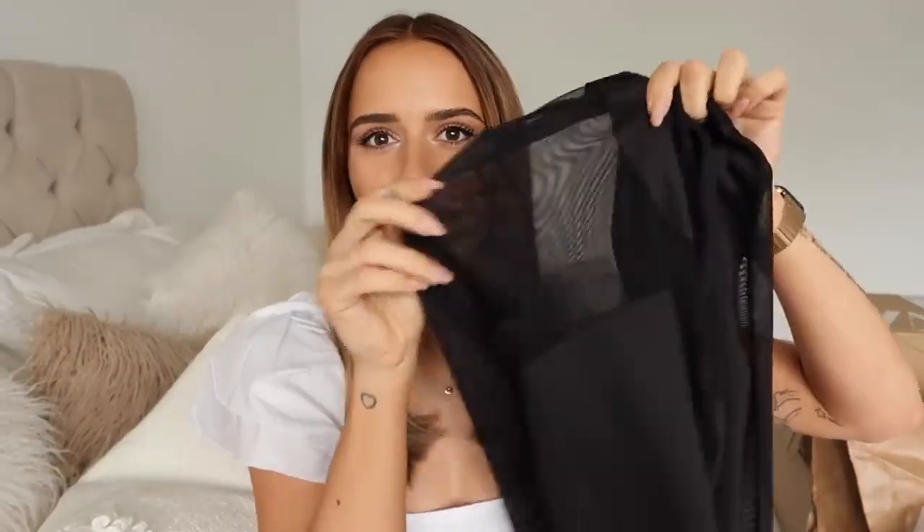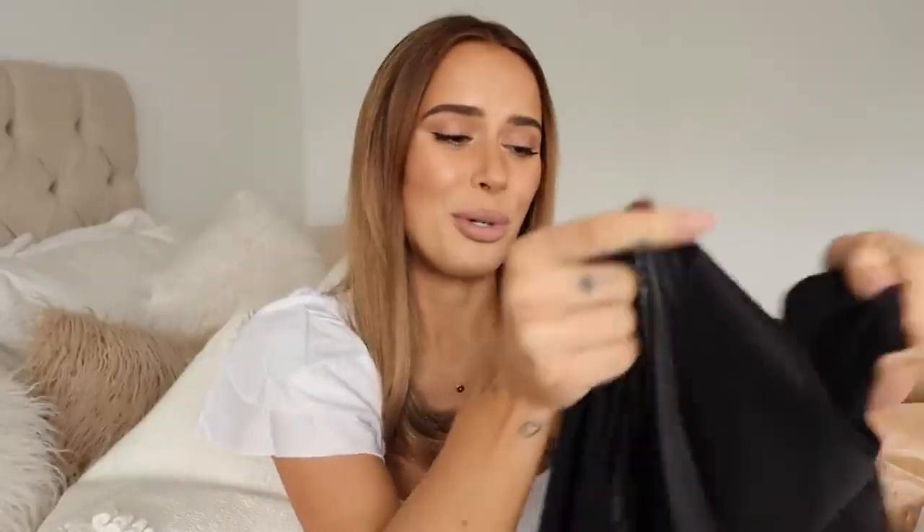I'm excited to try this dress on. This would look really cute with just plain black boots, but I also have the Jimmy Choo x Mugler collab boots, which are very similar in style — it's kind of like a stripe that wraps around your ankle. That could look really cute with this, or it could look too much — not sure, but it could be a vibe.